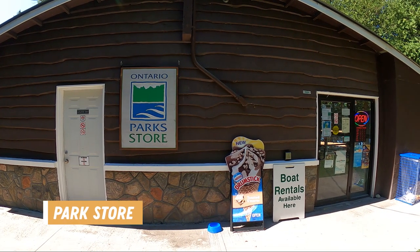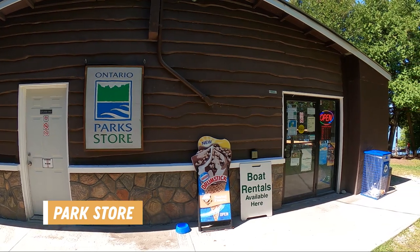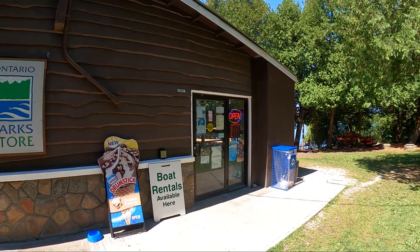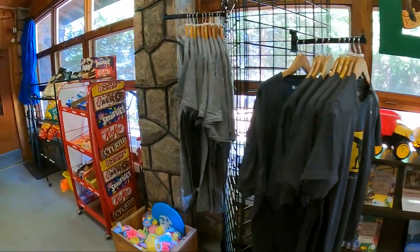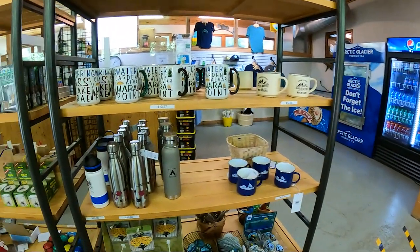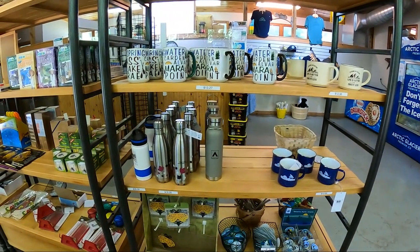The park store is located down by the lake, which is very convenient because this is where you can rent your canoes, kayaks and paddle boards. They also have a variety of essentials, souvenirs and park merchandise for sale inside. You can also get worms for fishing and they have a coffee station.